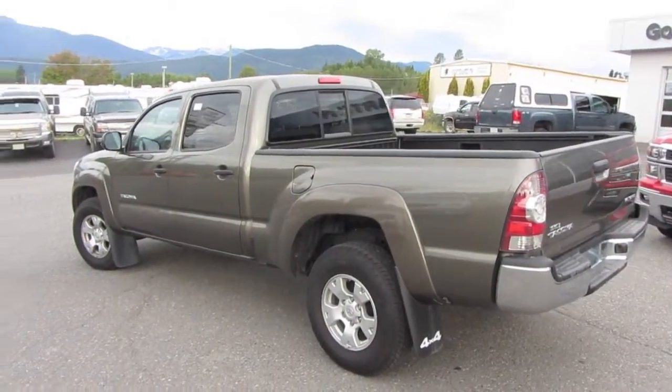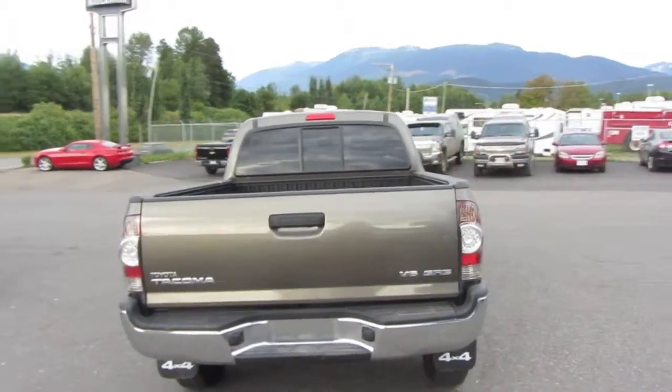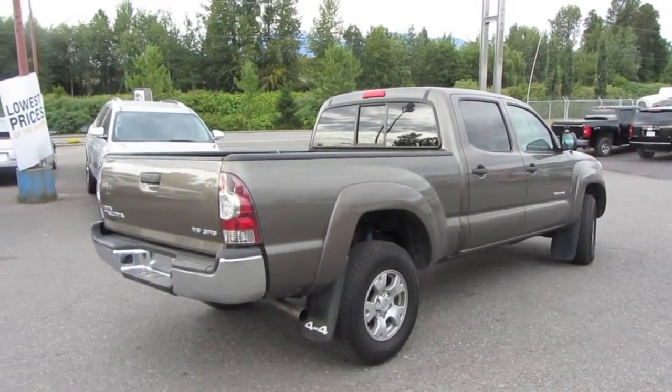We'll go around the outside of the truck. There is a full rhino lining in it as well, also in great shape. We'll continue around so you can see the differences — the Toyota lights just look fantastic when they're illuminated.